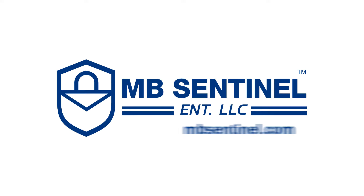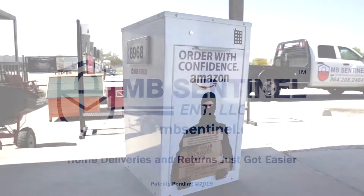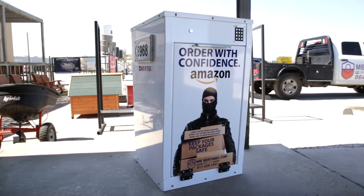We are broadcasting live today from the Las Colinas Home Show. One of the people I want to introduce you to is Jeff. He's got a very up-and-coming thing that a lot of us are going to need. It's called the Box Sentinel.